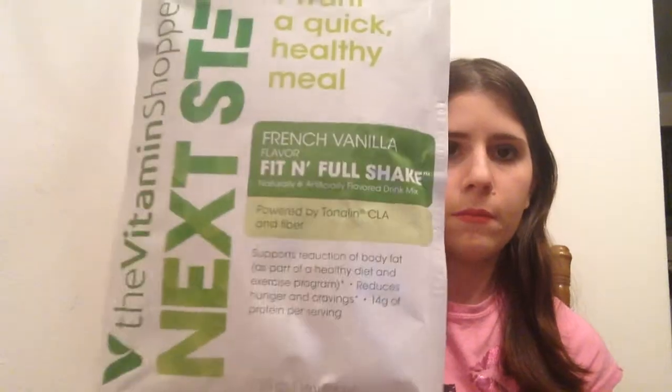The last thing in here — I'm a little more excited now. This is from Next Step, and it's from the vitamin shop. They give you all the different shakes that you can put inside that cup I wasn't sure what to do with — so now I do! They give you three shakes: French vanilla flavor, which is a Fit and Full shake supposed to support reduction of body fat as part of a healthy diet and exercise program with 14 grams of protein per serving. Then there's fresh berries and Swiss chocolate. They all sound really good, so I'll definitely try those out.